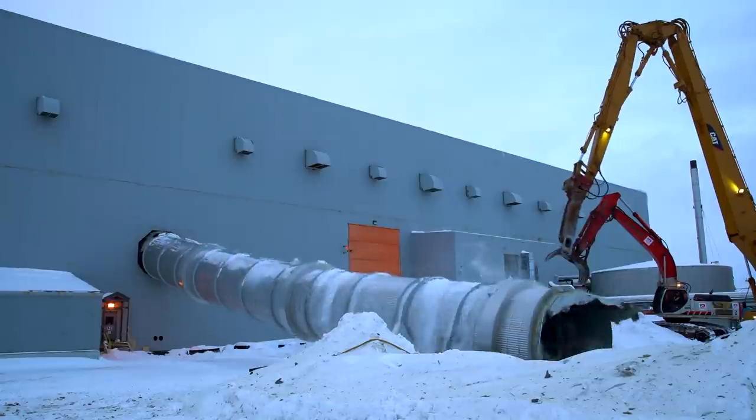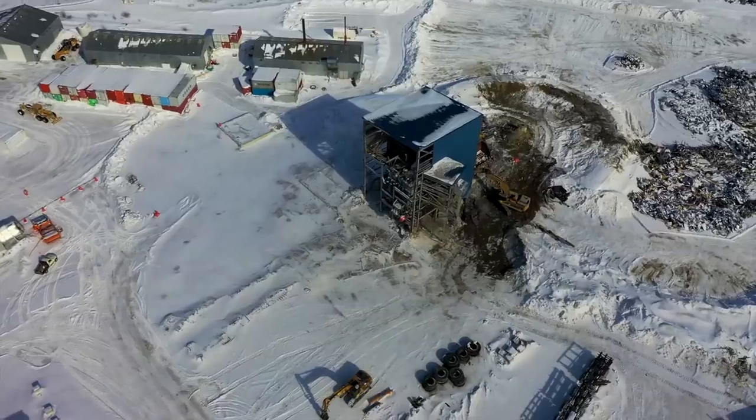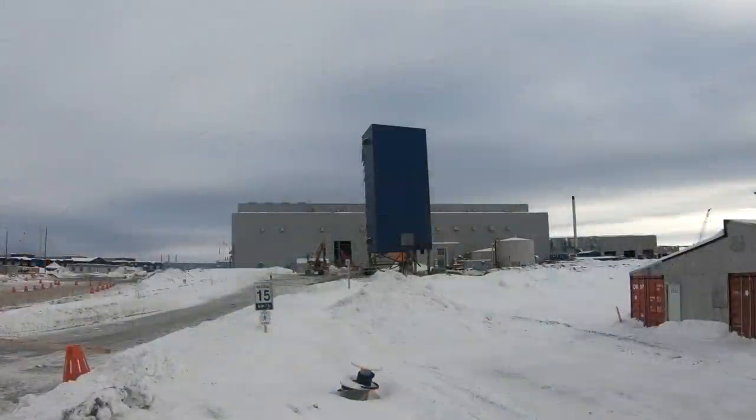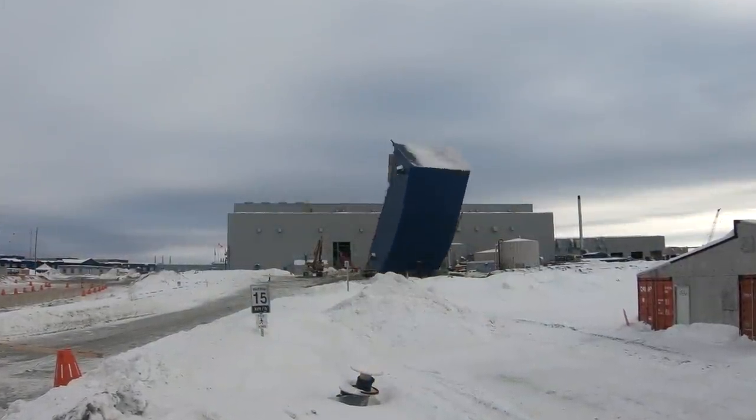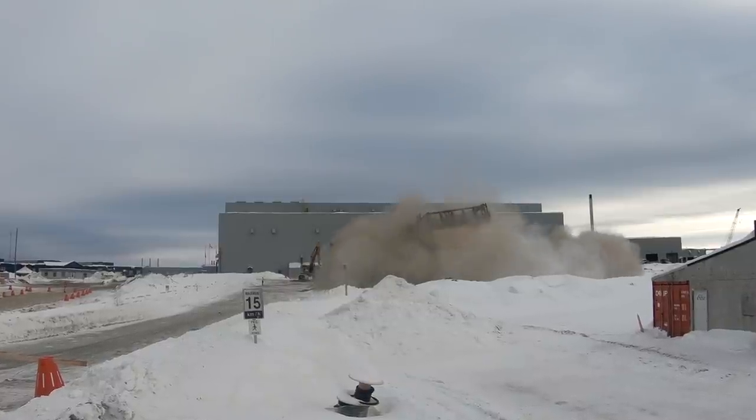With the PK tube out of the way, the team makes quick work of the PK tower that it was previously attached to. And just like that, the first significant exterior structure on site is no more.